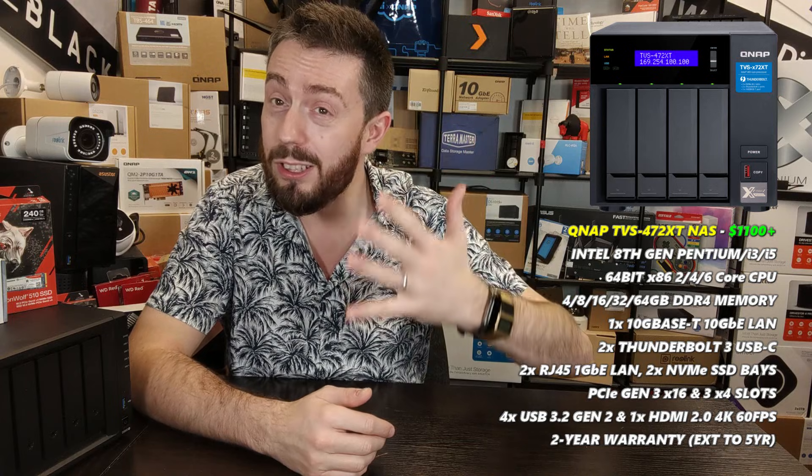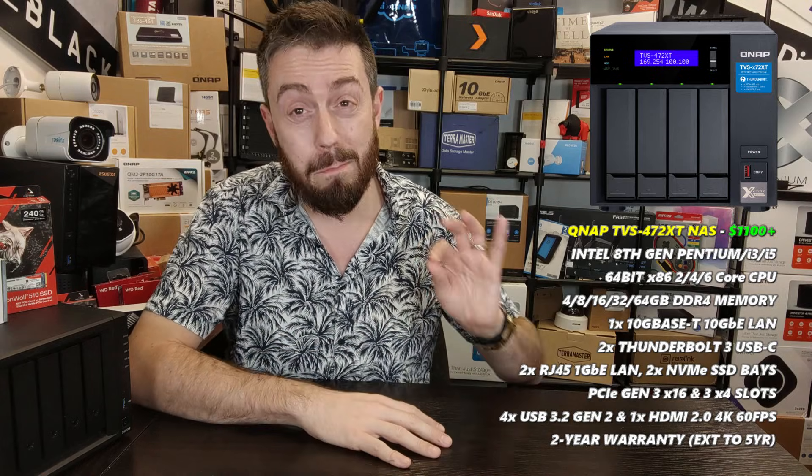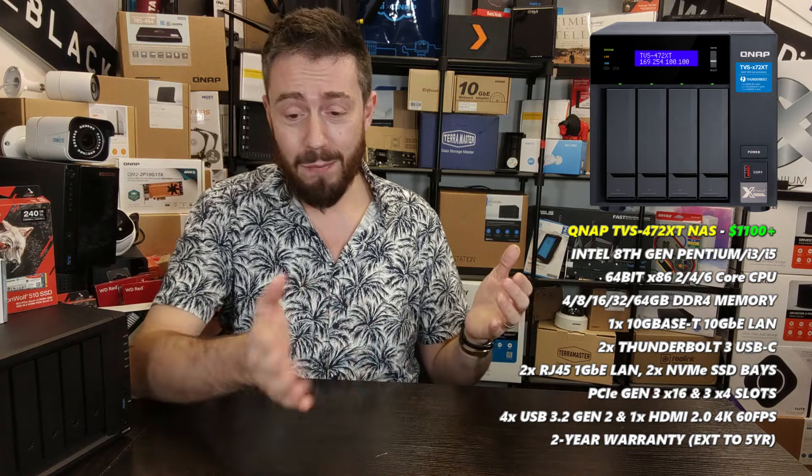Finally, let's talk power — the most powerful four-bay on the market. If you thought the DS920+ seemed a little old at 18 months to be featured in this list, strap yourself in. The QNAP TVS-472XT is, easily, the most powerful four-bay I've ever seen. When QNAP released it at the end of 2018 I said it was the most future-proof NAS I'd ever seen, and now at the start of 2022 it's still the most capable and powerful four-bay on the market.